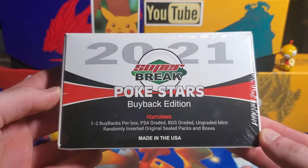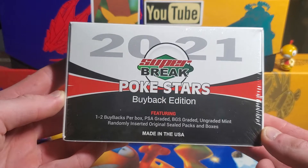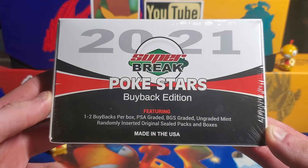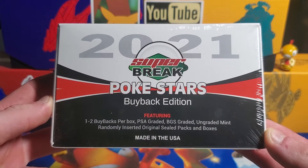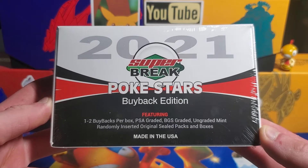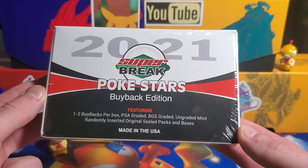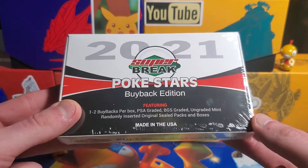I got my hands on one of these 2021 Super Break Pokéstars Buyback Edition. I had no idea what this product was until a few days ago — I went into a card shop nearby that I had never been into, it's called World Champs Sports Cards. The people there were very friendly, they had a bunch of awesome stuff, and I'm definitely going to be going back there in the future.